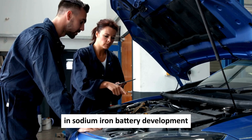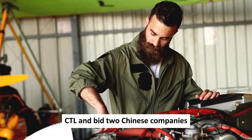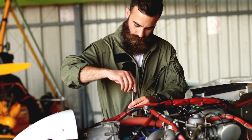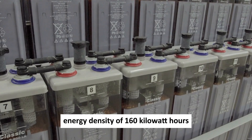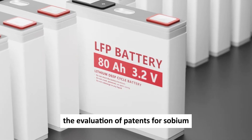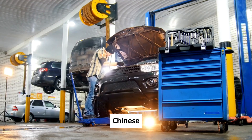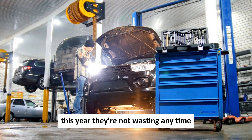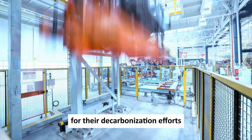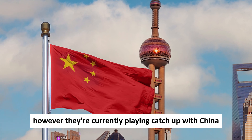China is taking the lead in sodium-ion battery development. CATL and BYD, two Chinese companies, have been working hard to bring sodium-ion batteries to the masses. CATL revealed that these batteries have an impressive energy density of 160 Wh/kg, slightly lower than LFP batteries. The evaluation of patents for sodium-ion batteries shows China leading the pack, leaving Japan and the U.S. in the dust. Chinese companies are even gearing up for mass production this year. Japan and the U.S. are also in the race but are currently playing catch-up with China.